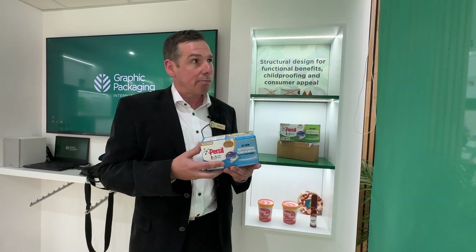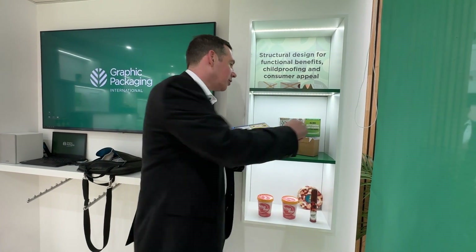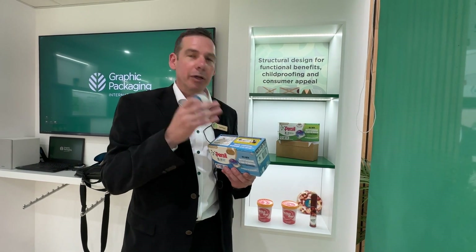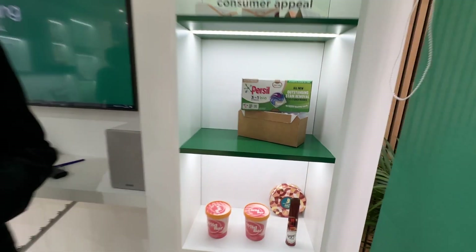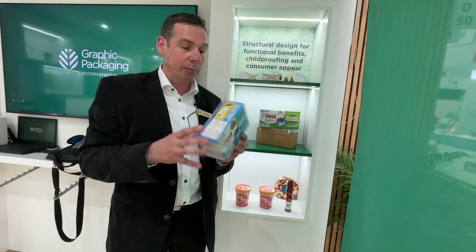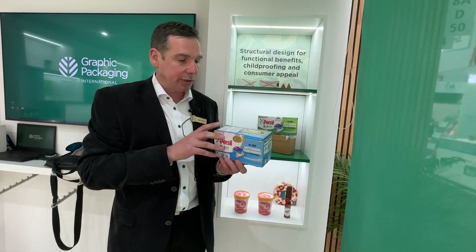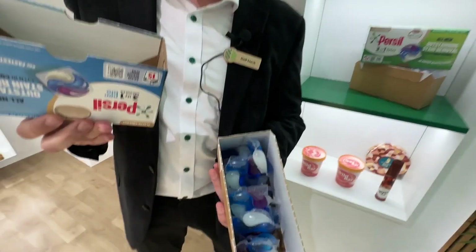The child-safe requirement was critical — keeping little toddlers from handling or swallowing the capsules. The pack needed to open and close not just once but up to 50 times. Meeting all these requirements, GPI developed a concept consisting of two cardboard components — a lid and a tray — with the capsules inside.